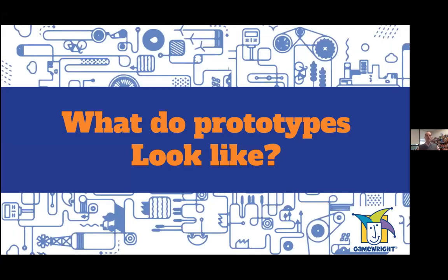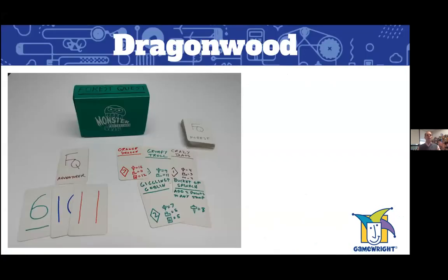So what do prototypes actually look like in real life? I pulled together some prototypes that have come through my office over the years. We'll start with a prototype for what became Dragonwood — originally called Forest Quest. You can see the inventor used blank white playing cards with magic markers, and stored everything in a deck box used for Magic: The Gathering. Without any illustrations, the inventor just wrote the card name and powers right on top.